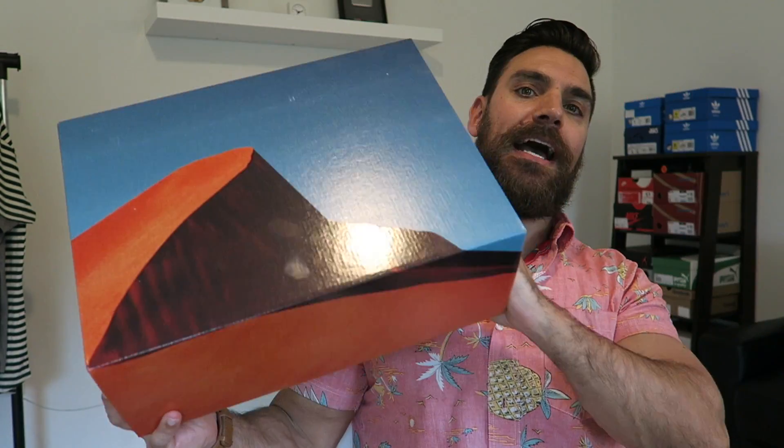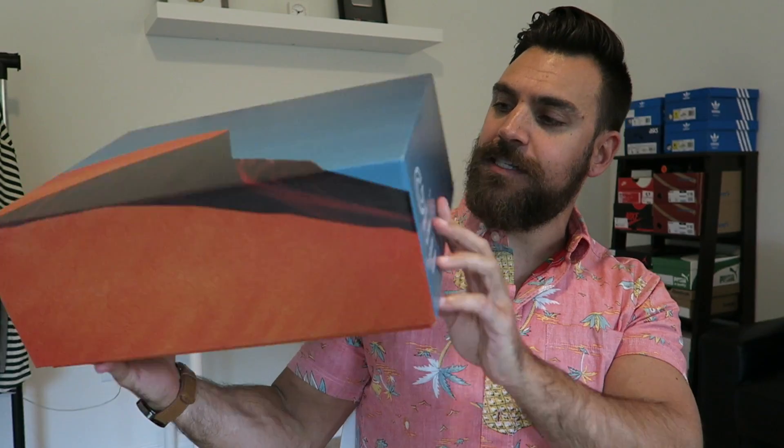Hey guys, what's going on? It's Youanty. I got a brand new sneaker pickup for you guys. I bought these from Concepts — last Saturday I got them.